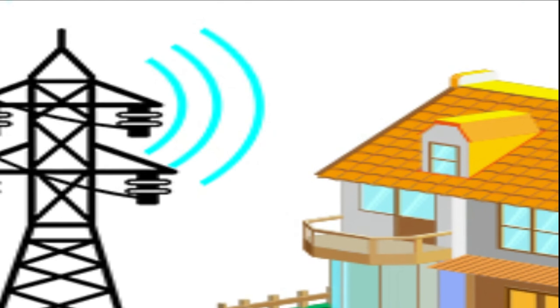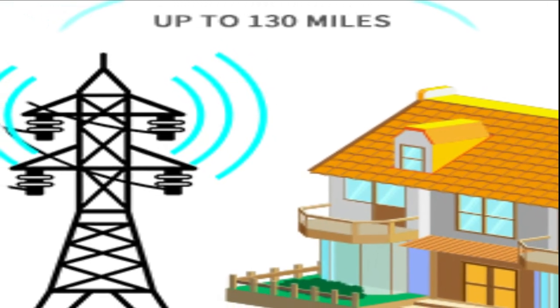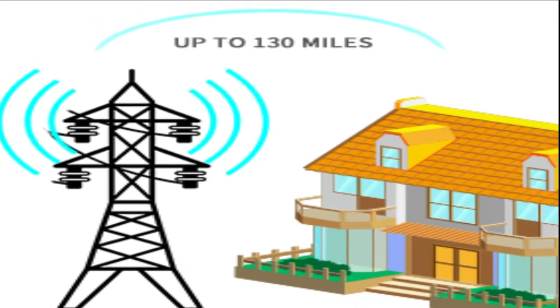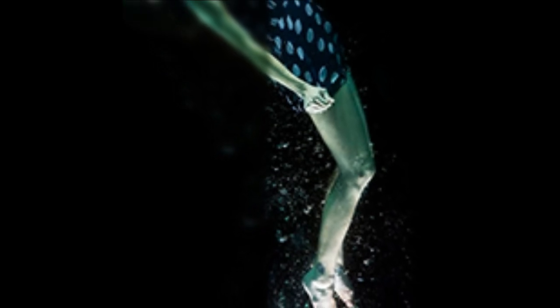Up to 130 miles: the TV antenna can reach up to 130 plus miles, and you can easily receive TV signals. 4K Ultra HD quality — all in breathtaking 4K HD for picture quality, most vivid colors, and stunning sound.